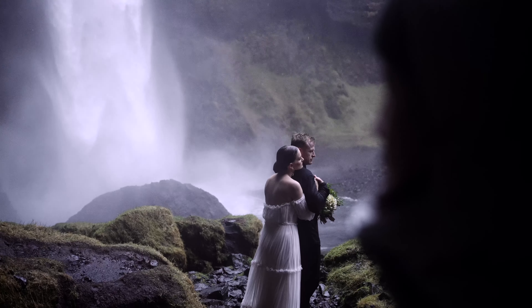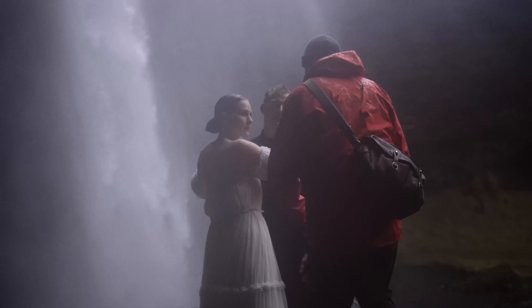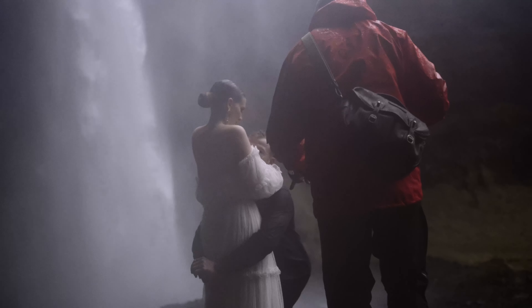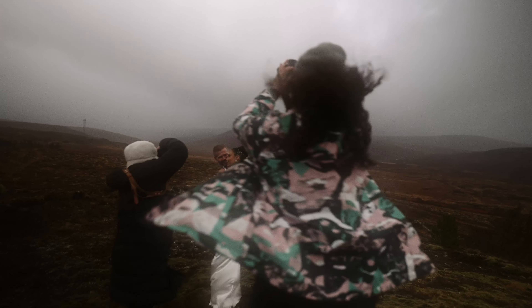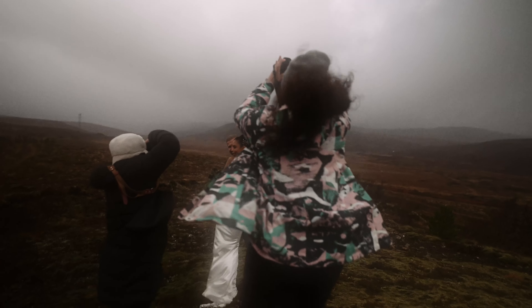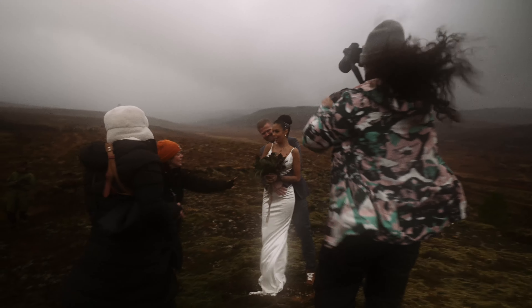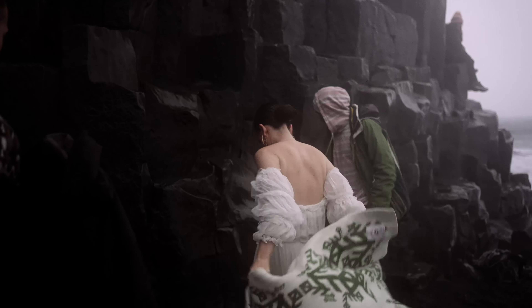But with great challenges come great rewards. I've shot dozens of them in Iceland over the last 10 years in the most extreme conditions you can imagine — hurricane-level winds, torrential rain, snowstorms, you name it. Each time it was a test of not just skill, but determination. Not just mine, but also the couple's.